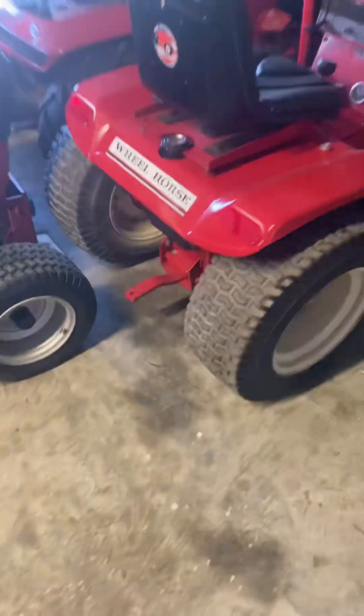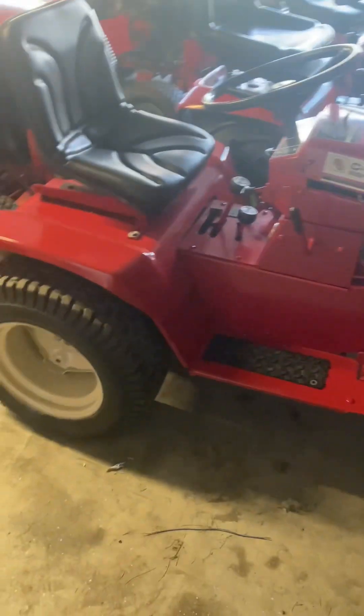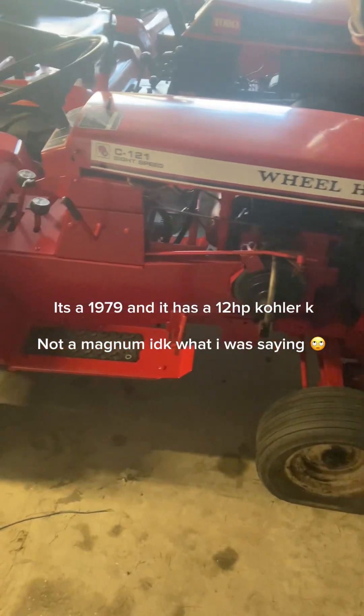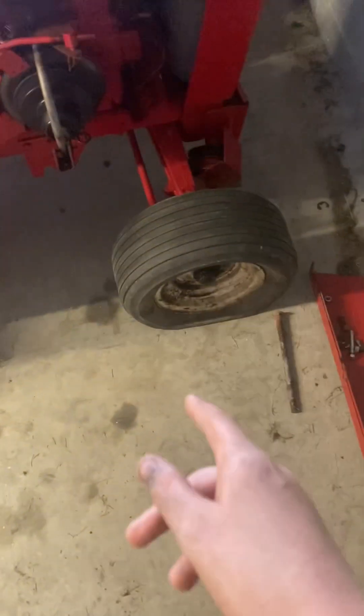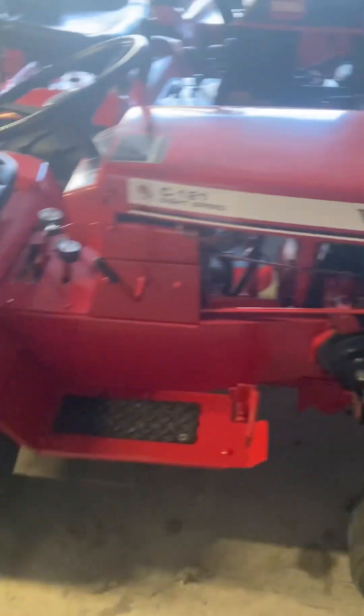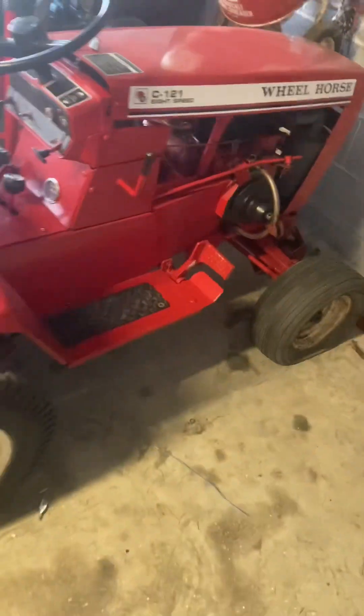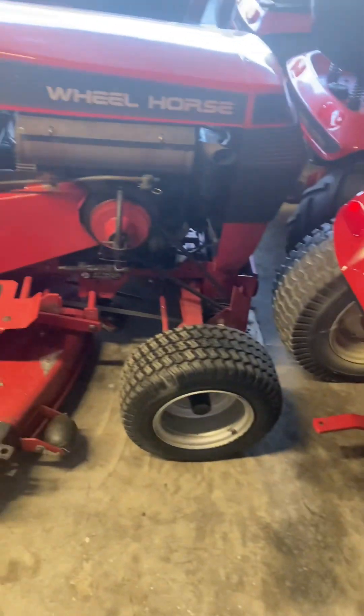All right, this is a tour of my horses. This is my 1979 — don't mind the mail in the back, that's my dad — my 1979 C-121 that me and my dad redid and painted. The tires on it are not the tires that go on that tractor; I'm gonna get them and put them back on the other one. It has a 12 horsepower Kohler Magnum. Everything's original except the paint, seat, and stickers. It runs pretty good; I just need to get a coil wire for it.